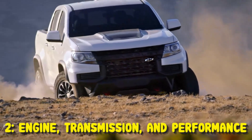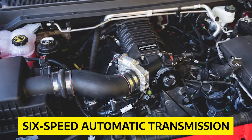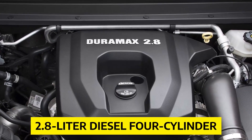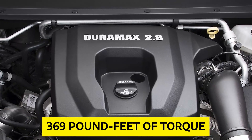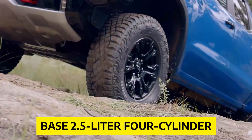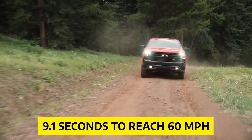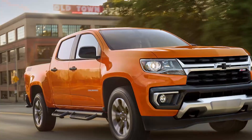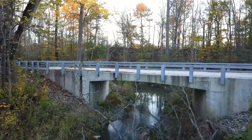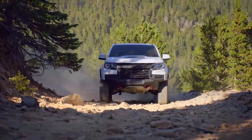Engine, Transmission, and Performance: The Chevy Colorado offers three powertrains — a base four-cylinder engine paired with a six-speed automatic, a 308-horsepower 3.6-liter V6 with an eight-speed automatic, and a 2.8-liter diesel four-cylinder that produces 369 pound-feet of torque. While the V6 and diesel engines are great options, the base 2.5-liter four-cylinder is weak and grumpy. The diesel-powered ZR2 crew cab takes 9.1 seconds to reach 60 mph, while the V6-powered LT hits the mark in just 6.1 seconds. However, the diesel engine is perfect for maximum towing capability, off-road trekking, and fuel economy.